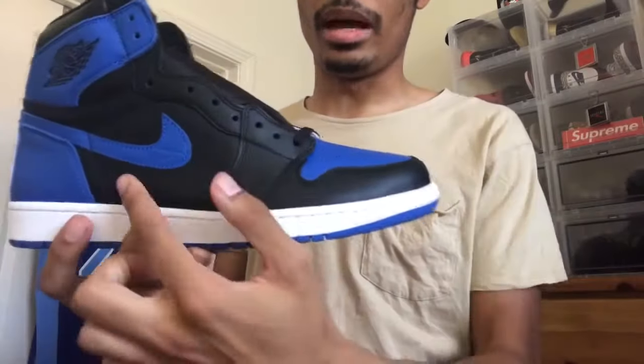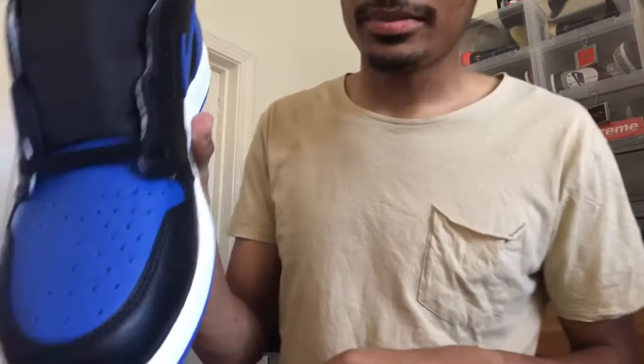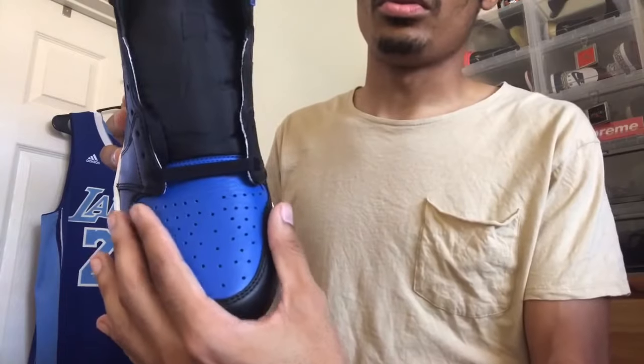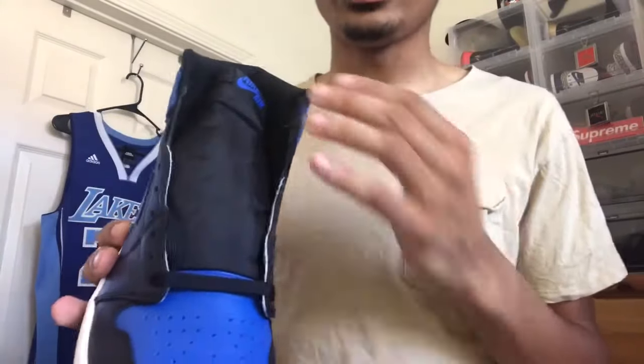You can see that blue outsole peeking through. Moving up to the top of the shoe you have your regular leather — no exotic materials. Around the toe, the mudguard, and then going all the way to the upper on the toe box it's that perforated leather with the holes, and this leather is really soft.